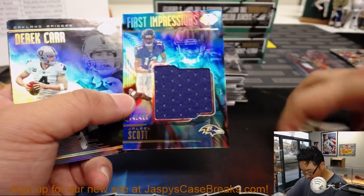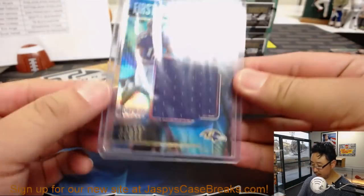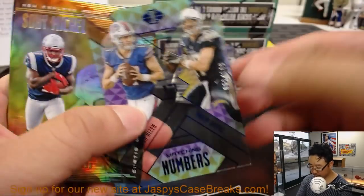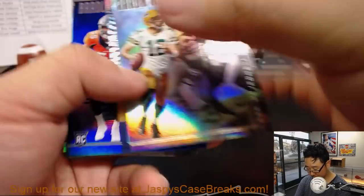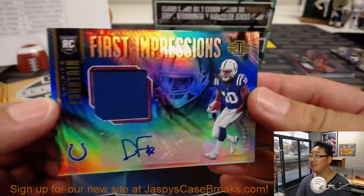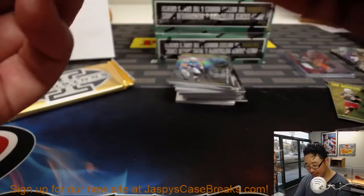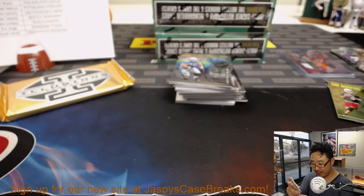We've got First Impressions Jaleel Scott for the Purple Birds — that'll be for Thomas. Matching numbers to 149. Bradley Chubb. Sam Bradford. Clear shots. It's Darius Fountain, First Impressions jersey and auto, 451 out of 499 — I thought Rex was going to get his sorcery award. This still goes to the Colts, Michael Gallucci.